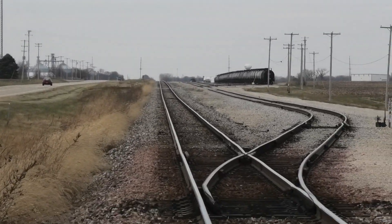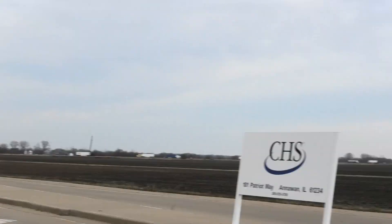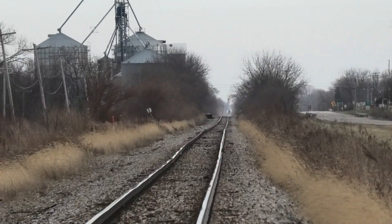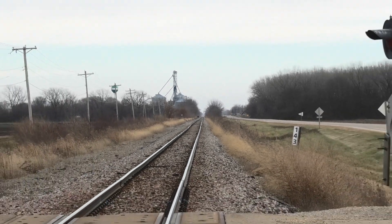Atkinson, Geneseo, and the Quad Cities. And track facing east into Mineral and towards Sheffield, Bureau, and the CSX connection in Peru.